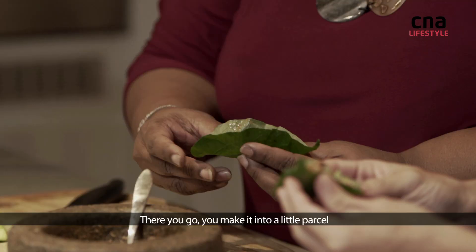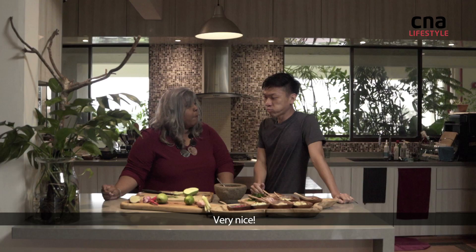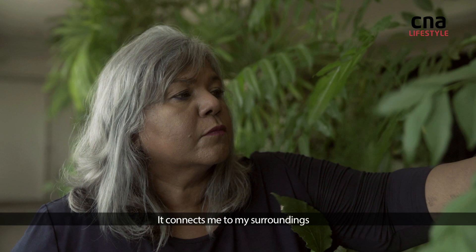You make it into a little parcel — like that. Cheers! Foraging is important to me because I feel it grounds me. It connects me to my surroundings, and when I walk around and recognize something, it has a story.